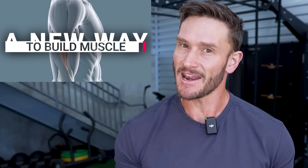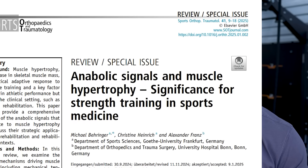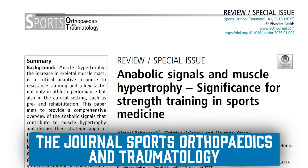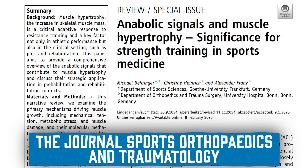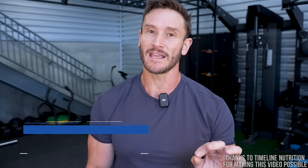A new way to build muscle — this is kind of interesting. We all know the classical way of just tearing down muscle and rebuilding it, but there's a new way. A study published in March of 2025 in Sports Orthopedics and Traumatology looked at what is called the metabolic theory of building muscle, basically examining metabolic stress as an anabolic signal to build muscle.